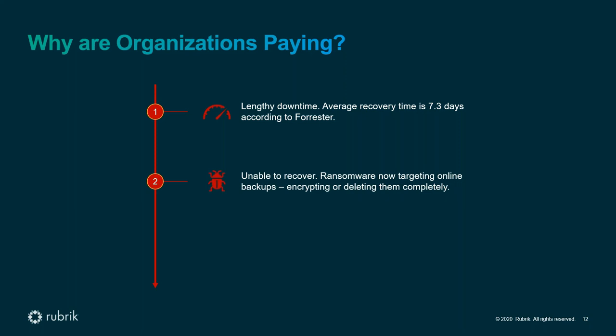The second reason organizations pay is that they're unable to recover. What typically happens now is that ransomware actors get into your network and first go after the online backup system — they make sure you don't have a recovery path. Going further, they sometimes extract data off-premises and threaten you with data exposure. Finally, there's a lack of visibility to scope — no easy way to figure out what exactly was impacted, requiring a lot of manual labor.